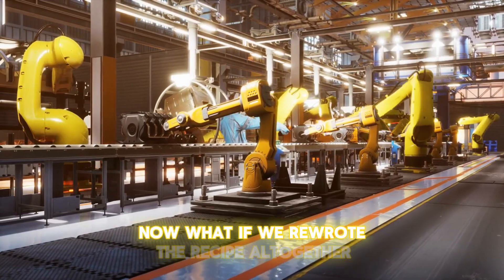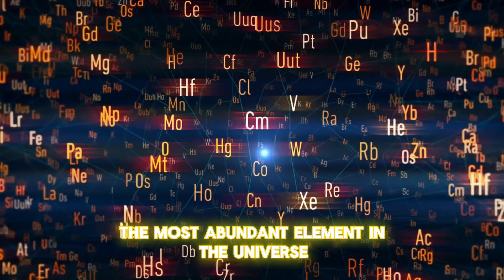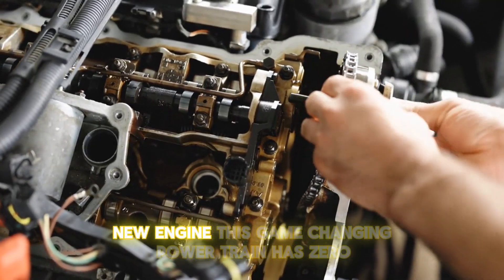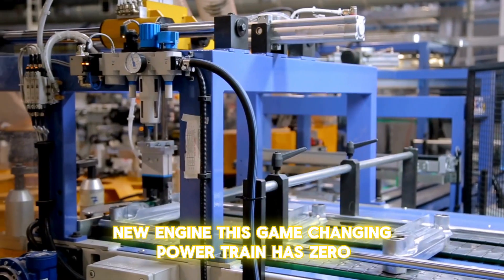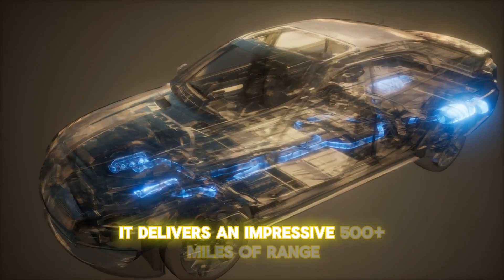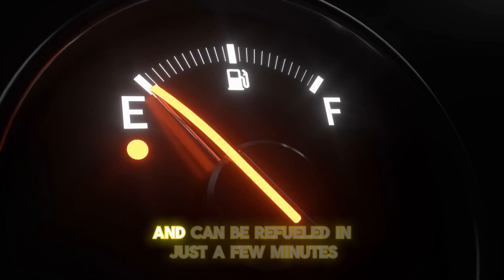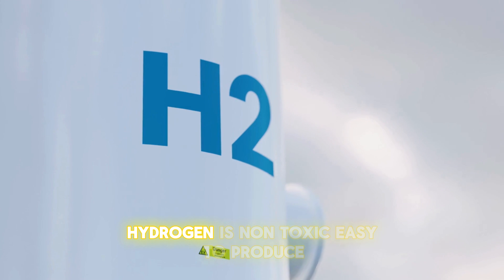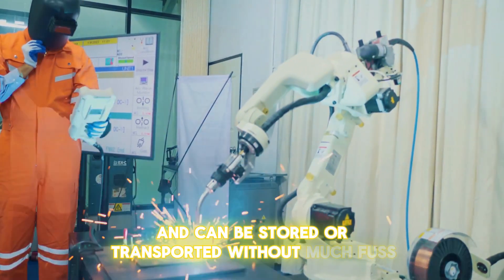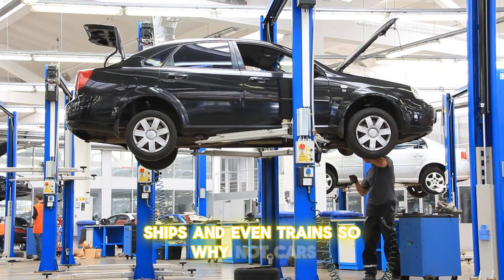What if we rewrote the recipe altogether? Enter hydrogen — the most abundant element in the universe and the secret ingredient in Honda's revolutionary new engine. This game-changing powertrain has zero harmful emissions, producing only water as a byproduct. It delivers an impressive 500-plus miles of range without relying on bulky batteries and can be refueled in just a few minutes. Hydrogen is non-toxic, easy to produce, and can be stored or transported without much fuss. It's already fueling forklifts, ships, and even trains — so why not cars?